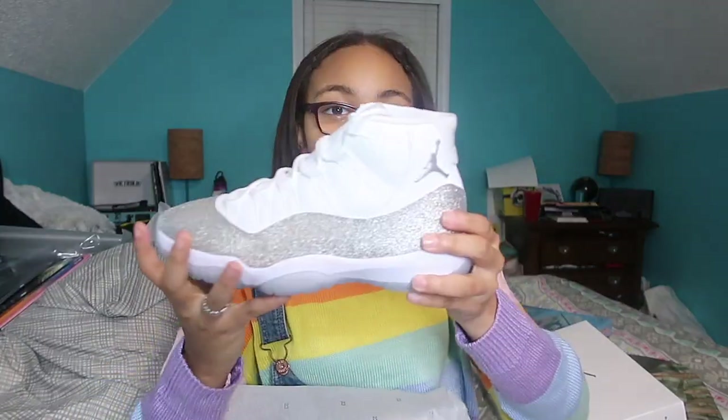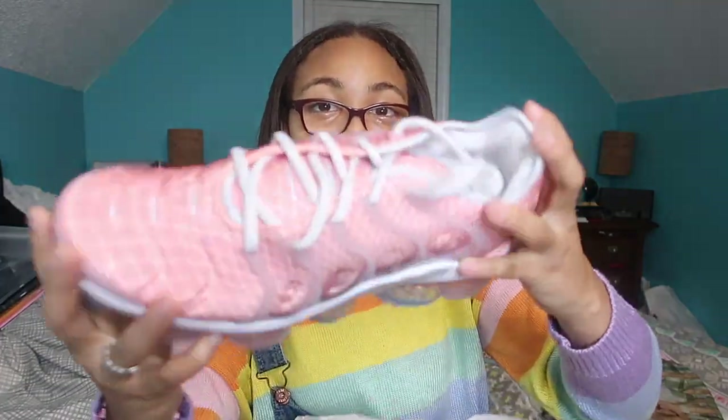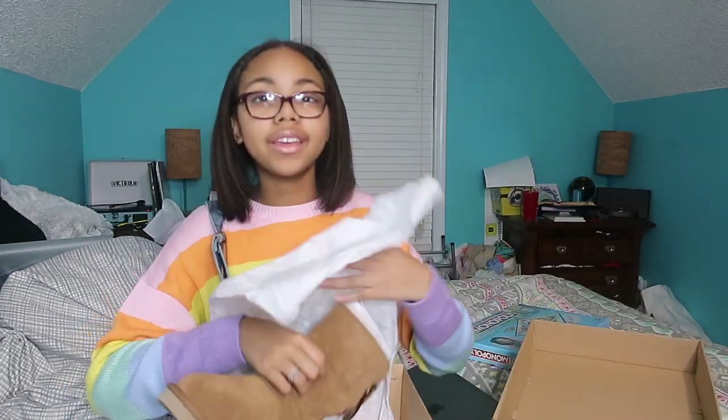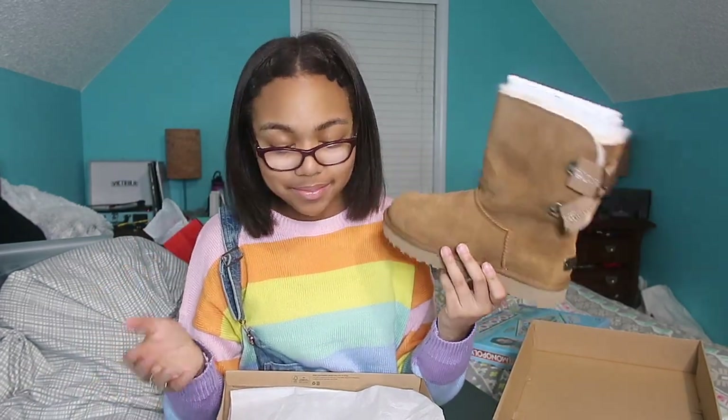I got some Nike 11s — they're sparkly and look so much better in person than online. Then I got some pink Vapor Maxes, some tennis shoes, some black Crocs — if you follow me on Instagram you've already seen those — some tie-dye Crocs, they're so cute. Last for shoes, I got some plain Uggs. I own so many variations of Uggs but never plain ones, so that's what I asked for and that's what I got.